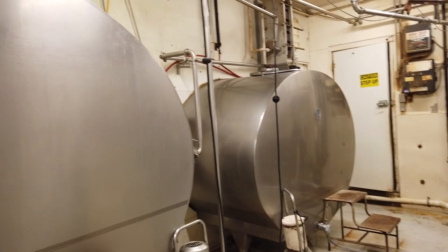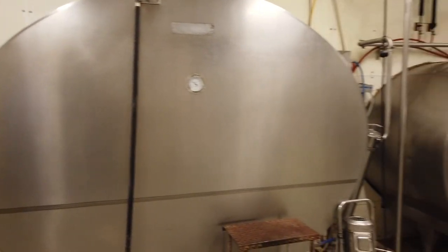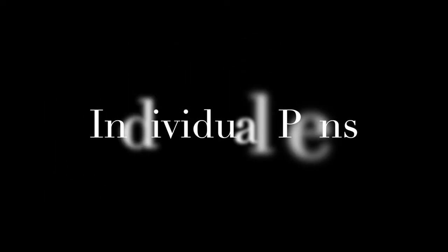Our milking parlor originally was a double-four herringbone parlor and was refitted to now milk 12 cows at a time — a double-six parlor. We usually have one full-time person and a student, or two full-time people, milking at any time. The milking room contains two bulk tanks so we can separate milk for various experiments. Our milk is picked up by DFA; about 85% goes to a plant in Wichita and the remaining 15% goes to a campus processing facility in Call Hall.